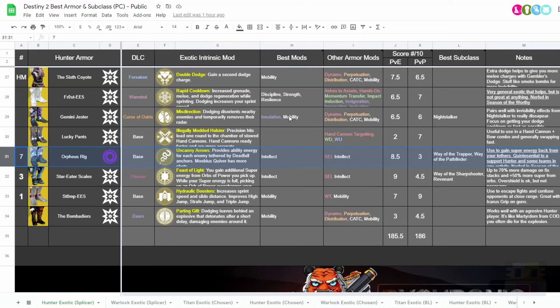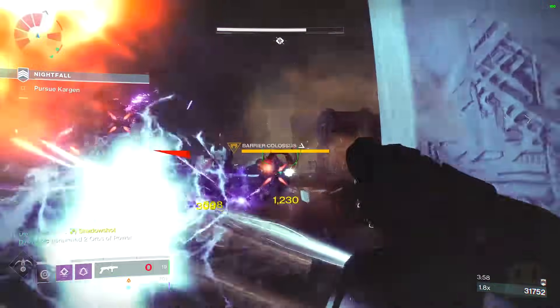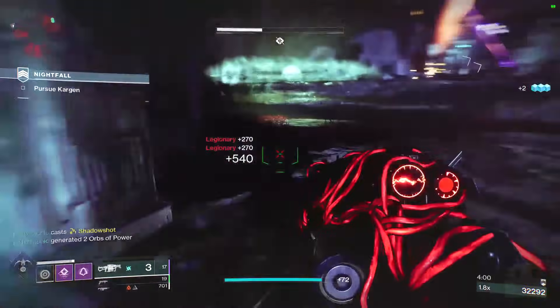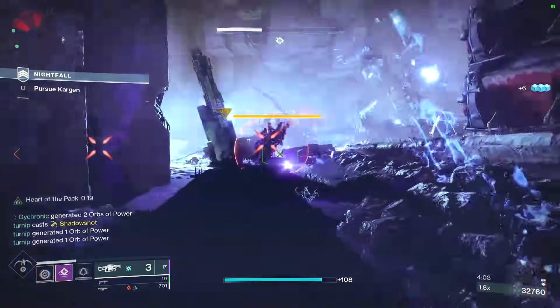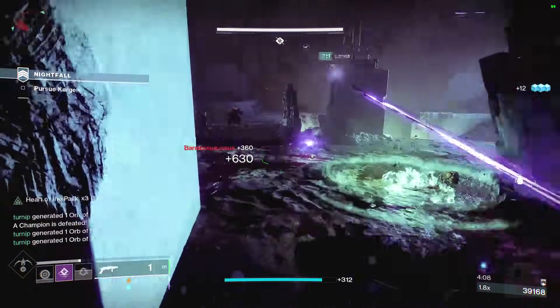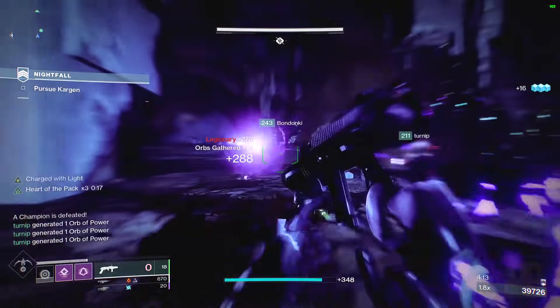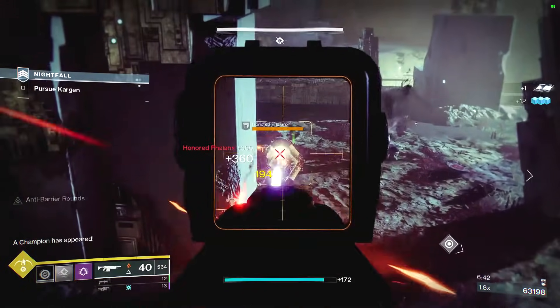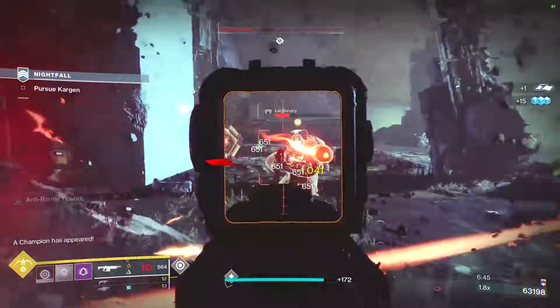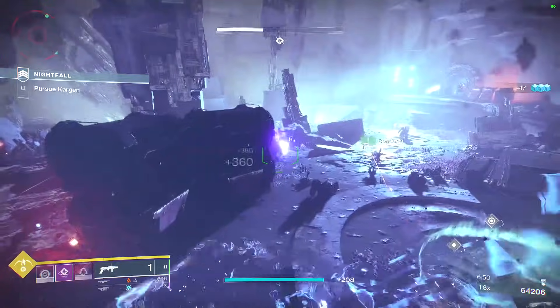Moving on to number 7, we have the Orpheus Rig — an exotic that came out with the base game, used to be insanely powerful, was nerfed 4 or 5 times, and is still an excellent exotic. It allows you to get super energy and ability energy whenever you tether a bunch of enemies with Way of the Trapper, or get more Mobius Quiver shots with the bottom tree. The best way to use it is with Trapper Top Tree — you spawn a bunch of orbs for your teammates, great for support, helps with crowd control, and you share damage between every tethered enemy on top of weakening them, making it ideal for boss damage. However, it has fallen apart in a couple of ways.